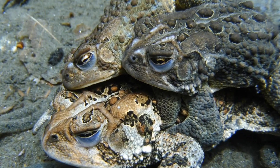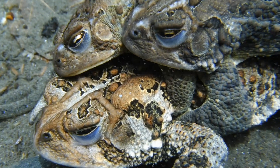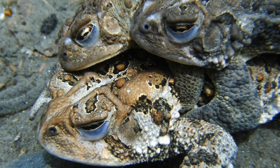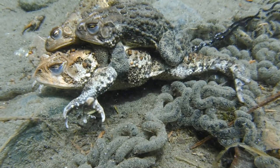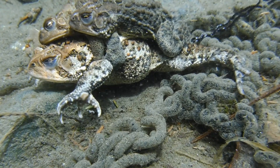Once a male finds a mate, he holds on to her as if his life depends on it because other males will try and remove him if they can. Up to this point, we haven't seen the moment when the eggs are released by the female and fertilized by the male, so let's take a look at that now.